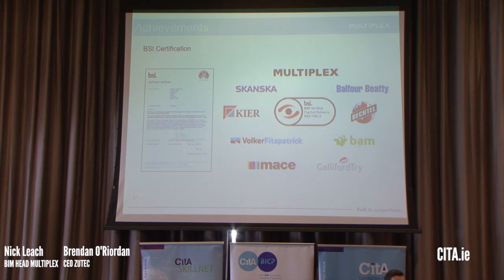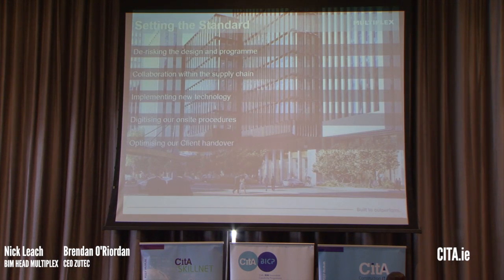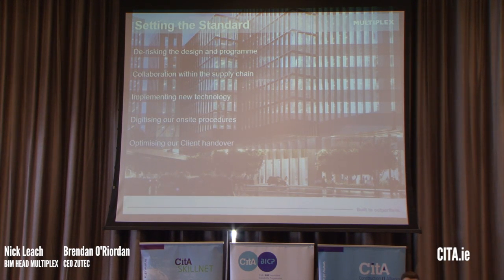Through this project and many others, Multiplex went through the British Standards certification audit process for capability to deliver BIM to Level 2 — auditing all internal standards — and we were fortunate enough to be successful and receive that award, being among only a small number in the UK with this certification. We submitted the London Wall project for a couple of awards this year, including the Construction Excellence Award. We made the shortlist but unfortunately didn't win, though it was a good acknowledgement of not just the Multiplex team but all the supply chain that worked with us. To recap: de-risking the design and programme, fundamental collaboration with the supply chain, new technologies, and digitalising both on-site processes and our handover.